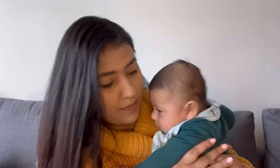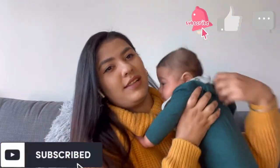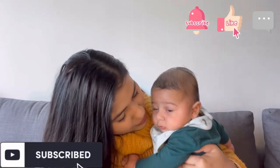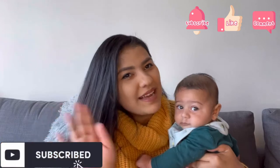Guys, I guess I have to stop making the video now and focus on him because he's cranky and hungry right now. We'll catch you in the next video — I hope you're gonna like it. Do subscribe to my channel, show some love. Bye, little baby! Okay guys, bye!